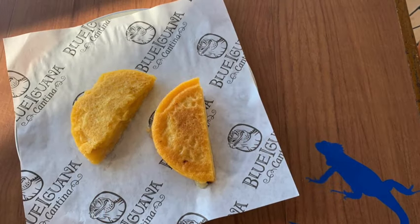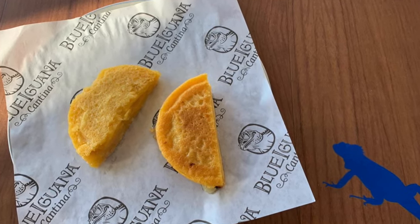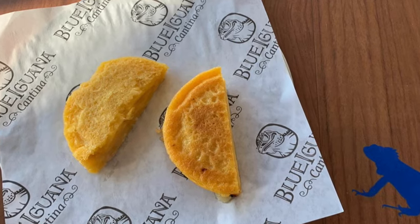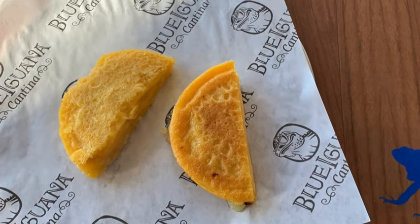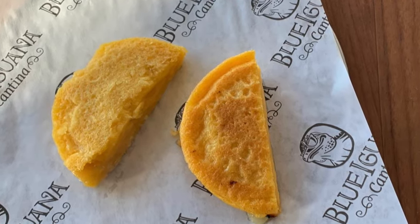Another Blue Iguana treat: at breakfast time, when you're there getting your breakfast burrito, be sure to ask for an arepa. An arepa is a little half-circle cornbread piece with melted cheese in it. If you like cornbread, you're going to love the arepa at Blue Iguana.